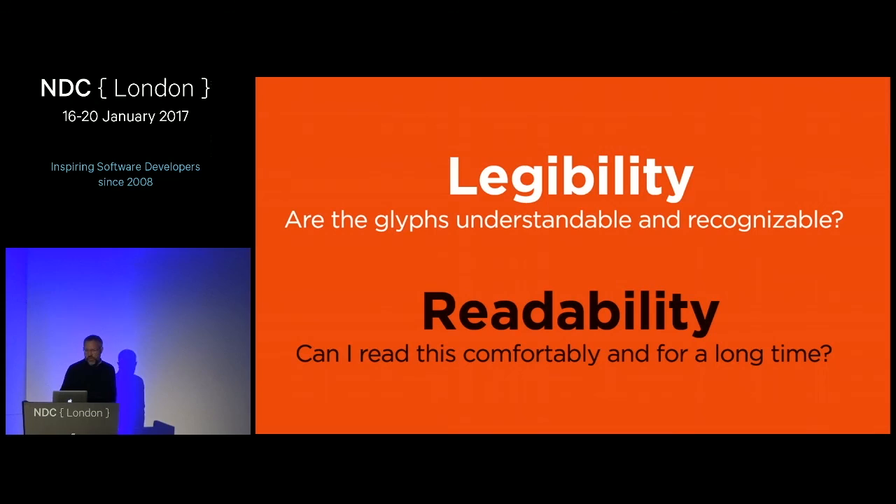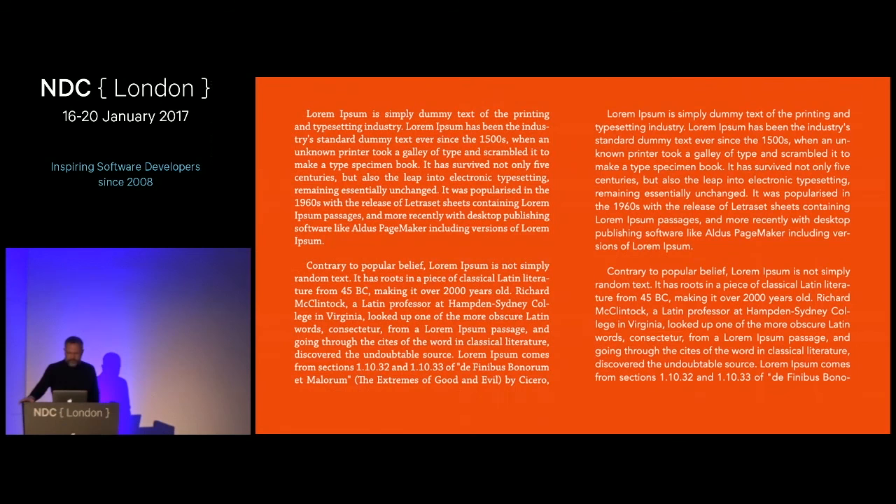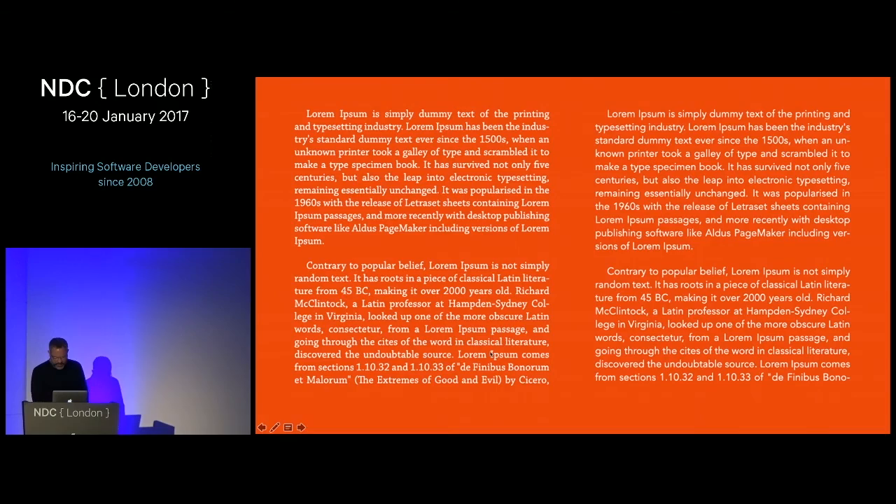There's a myth that serif fonts are easier to read — but the research doesn't support that. Unless you're David Carson pushing the envelope with experimental type layouts, your goal is legibility. Here are five steps toward choosing a great body font. First: choose something with a large X-height. The X-height refers to the height of a lowercase letter X, which sets the general height of all lowercase characters. A larger X-height increases legibility because a tremendous amount of information is conveyed in the top half of a letter.